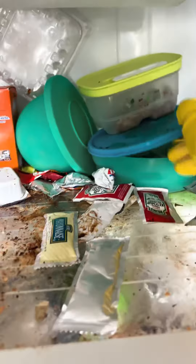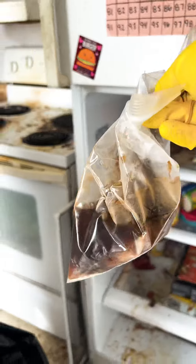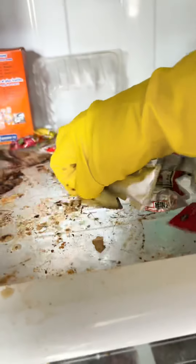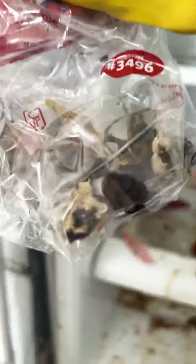Everything was either rotten or expired. Unfortunately, due to mold and poor circulation of the fridge, we did have to deem the containers as garbage just for safety reasons. There was so much in this fridge that we couldn't even tell what it was. The smell was absolutely horrendous, even with masks on, so we had to move quickly.